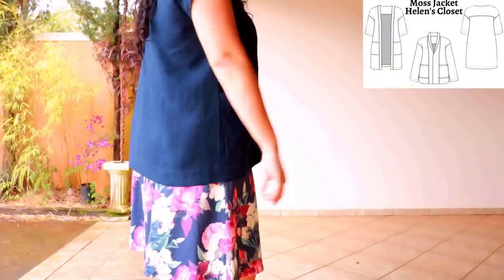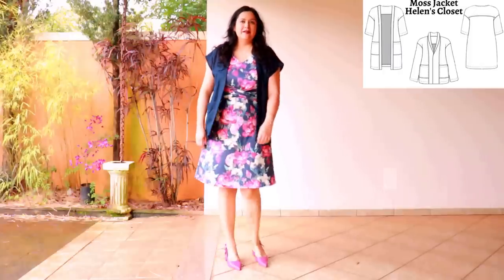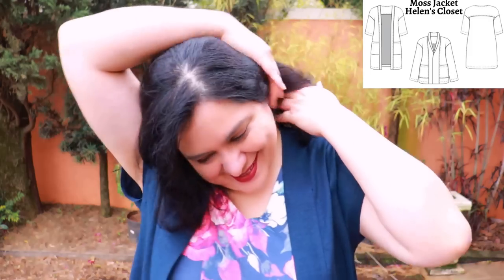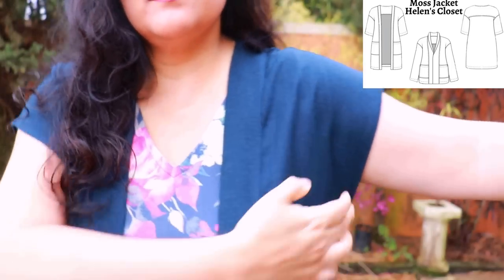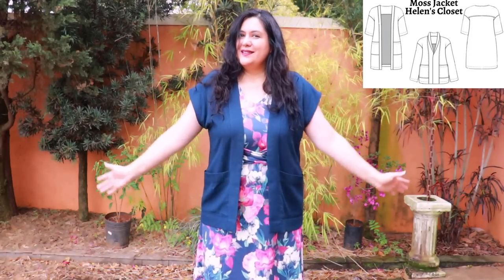This is my navy blue Moss jacket, View A — slightly different at the center front. It has a modified length between the short and longer options, and View A has an exposed facing that doesn't reach the center. I omitted the sleeves for a sleeveless hack — very easy to do. At the back the yoke has two layers with all seams enclosed — a very neat finish. The armhole finish was easy because that area is just straight. Nice little patch pockets for decoration. It's a great cover-up for hotter weather — I'm going to wear this a lot.